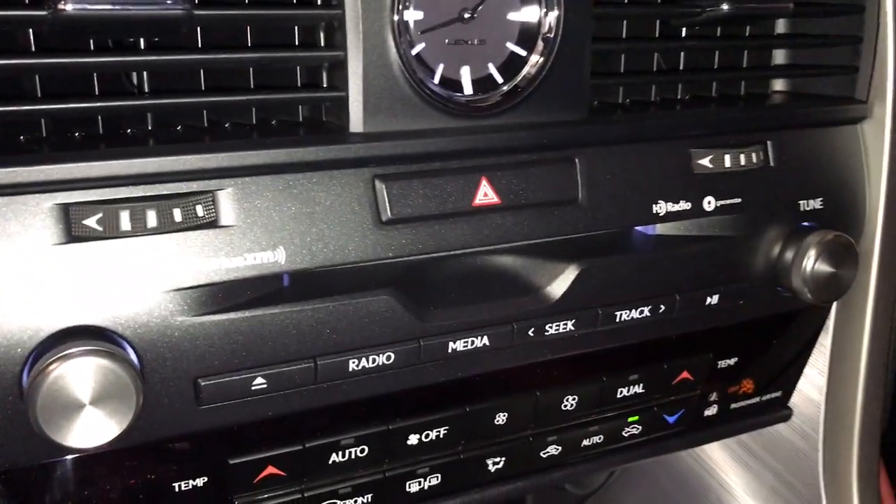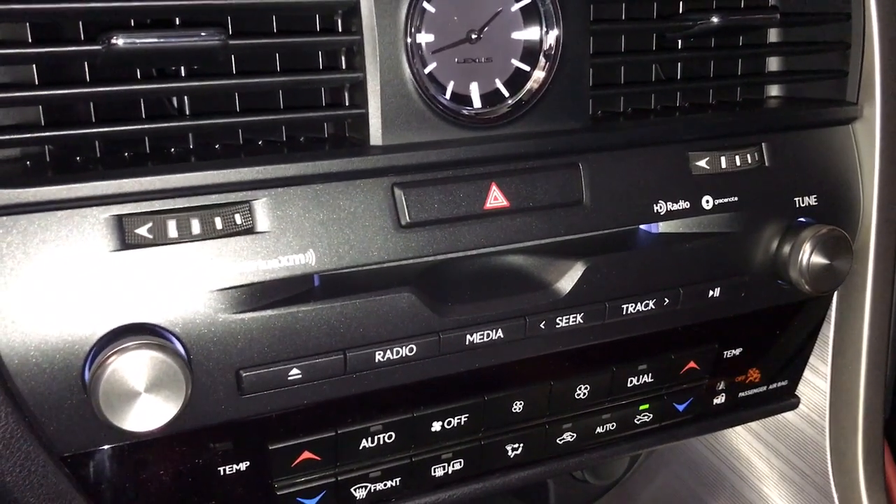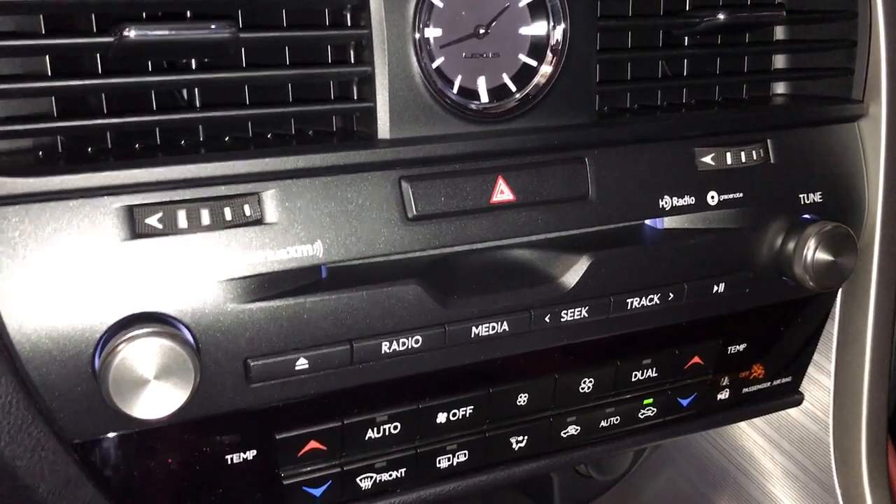Push button ignition. Our audio this year includes Apple CarPlay and Android Auto, added to the radio AM FM, CD, Sirius Satellite, and MP3.